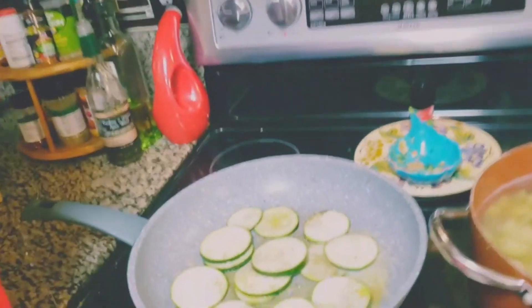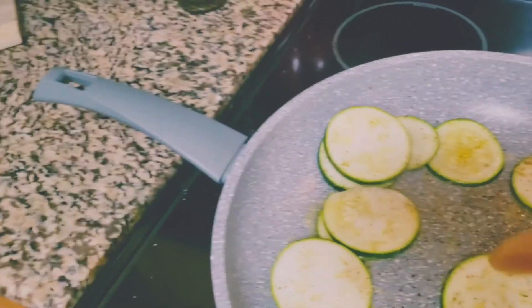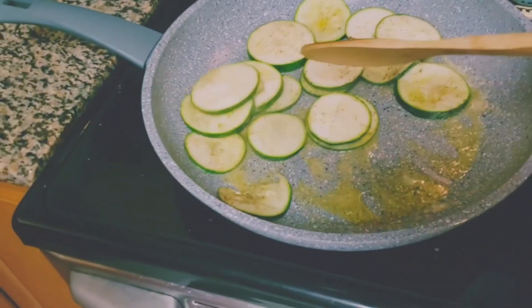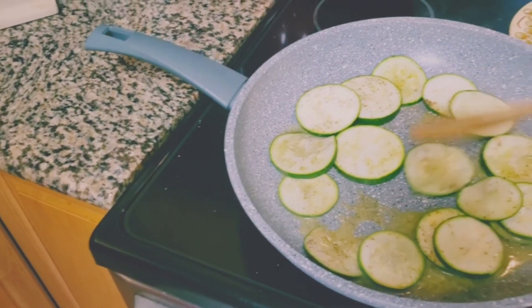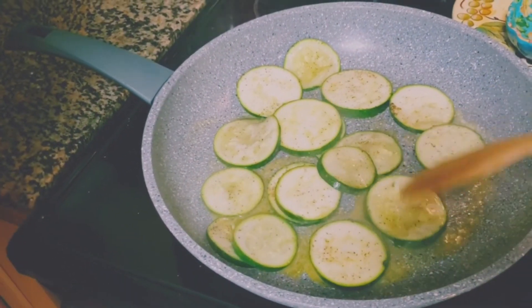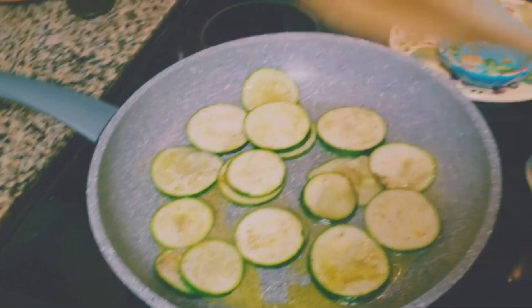Let's check on these zucchinis - oh look how they look, so pretty! That delicious Kerrygold butter in there and they smell so good. Speaking of zucchinis, I have some really nice zucchini plants growing outside in the backyard - I can't wait until they finish. We're going to have zucchinis for days, tons of zucchinis, and we're going to be cooking all kinds of zucchini dishes for you guys!